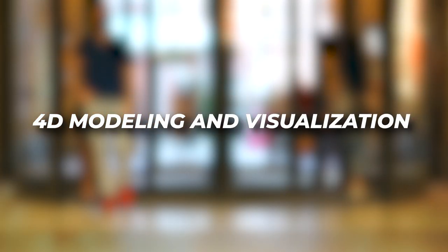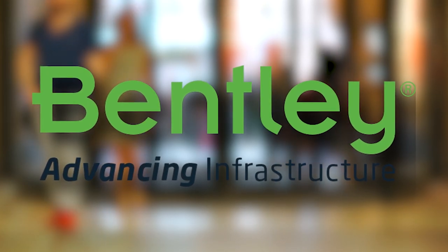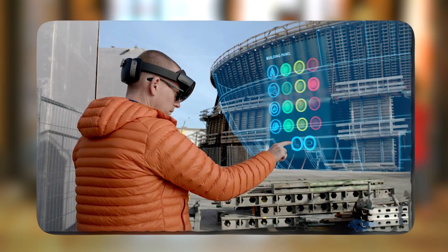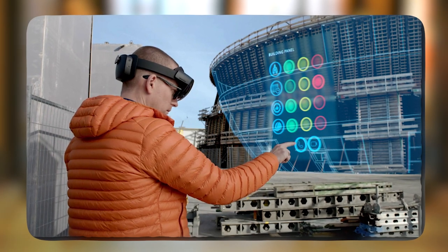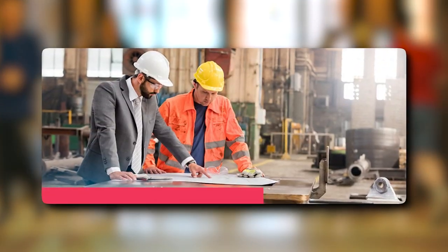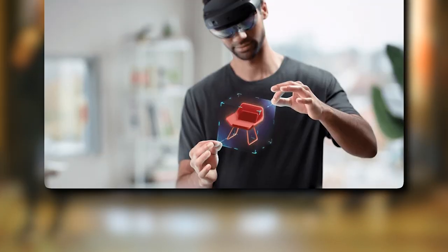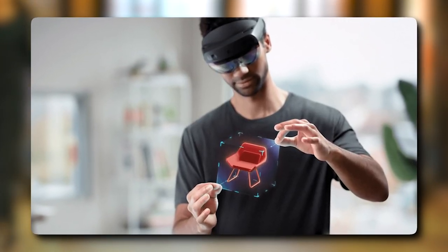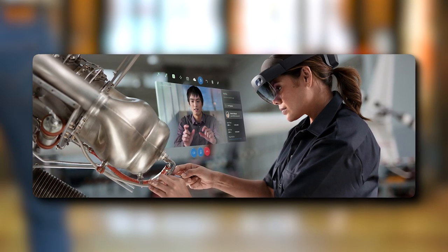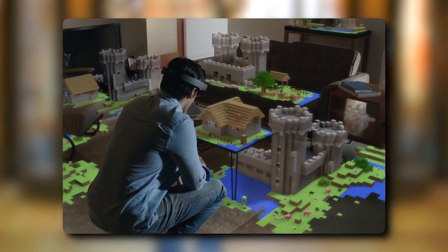4D Modeling and Visualization. Bentley Systems, a Pennsylvania-based infrastructure and engineering software supplier, has introduced Synchro XR, a mixed reality solution for 4D modeling and visualization of construction projects. Contractors and engineers can walk around and engage with digital models using Microsoft HoloLens and intuitive gestures. The models can assist contractors in identifying potential errors in project designs as well as visualizing the construction schedule.